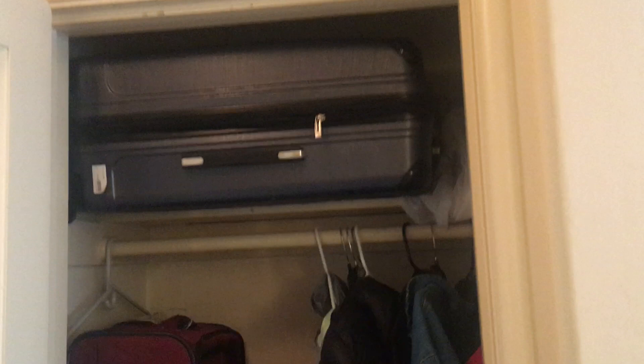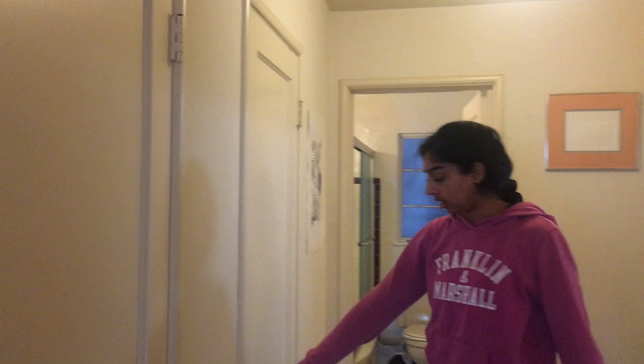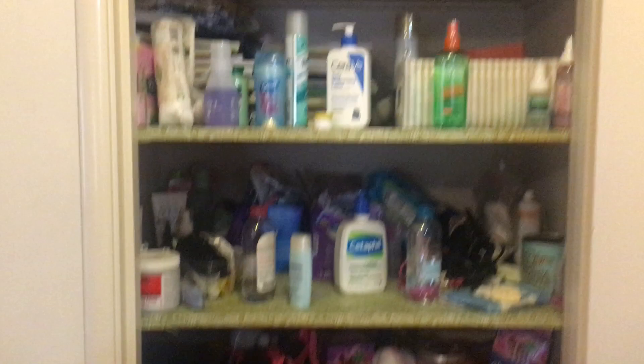We'll show you the closets first. This is one closet — we keep suitcases in here and it's really spacious with a lot of vertical space, great for things you want to grab as you're leaving. This is our shoes and coat closet, also very spacious with lots of shoes, jackets, and coats. This apartment has a ton of closet space. This one has shelves where we've each given ourselves a shelf for toiletries, sheets, and other things.